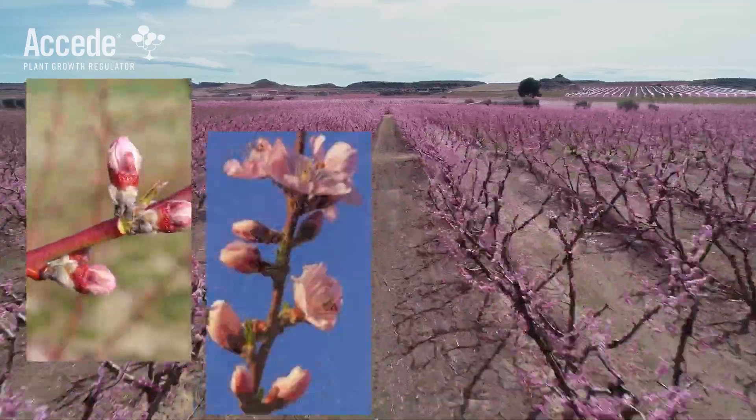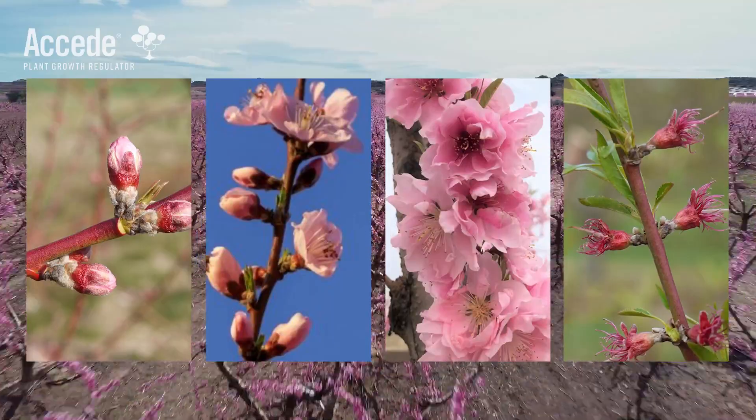Labor is so expensive. The trees that got the product on them — we thinned those in about half the time. In stone fruit, Exceed can be applied anytime from pink bud to petal fall.